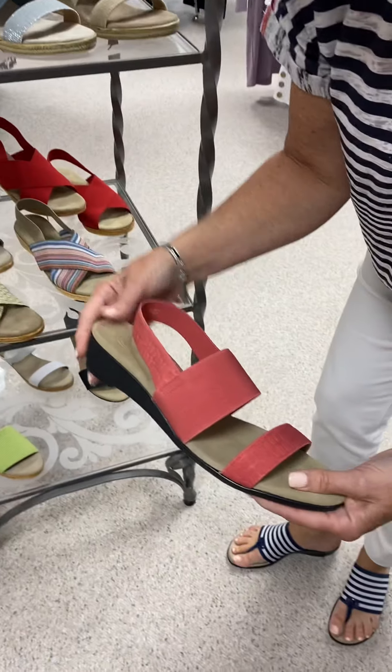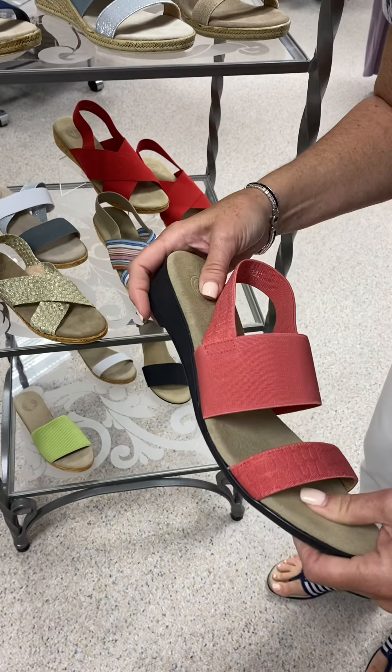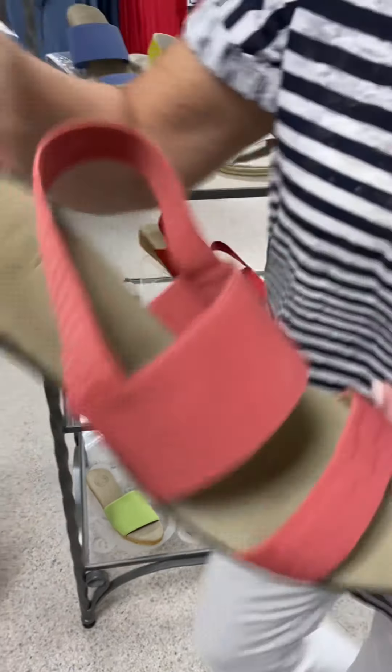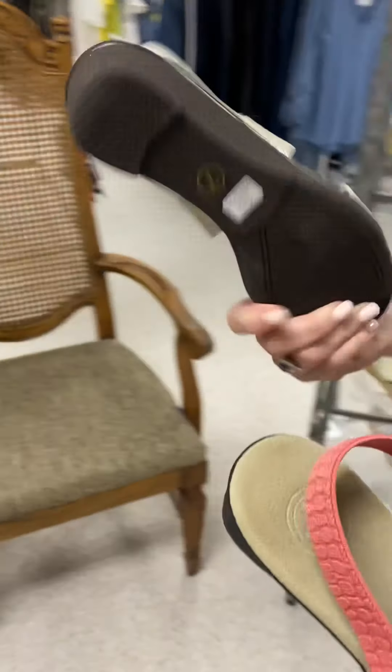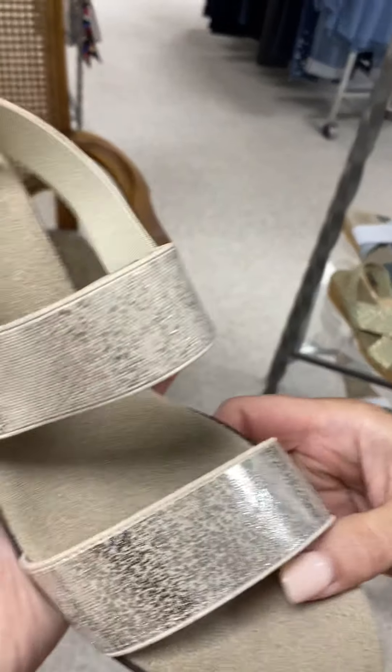Then I have this style also in the same size — it's got a rubber bottom. That's called the Hampton. And I also have the Hampton in the metallic, which is a great neutral.